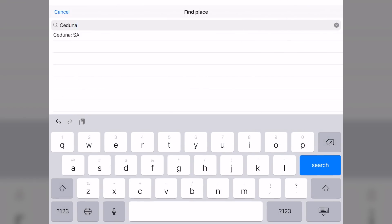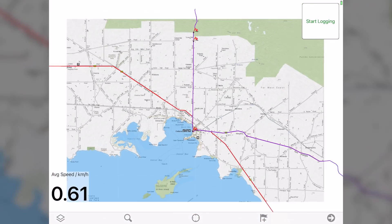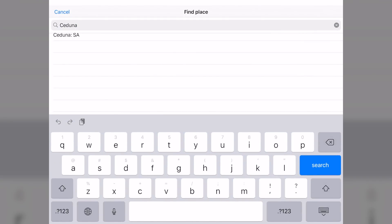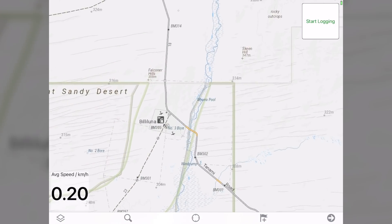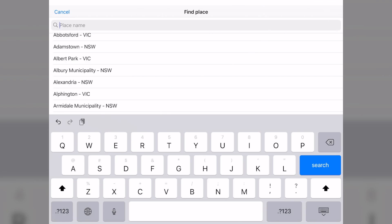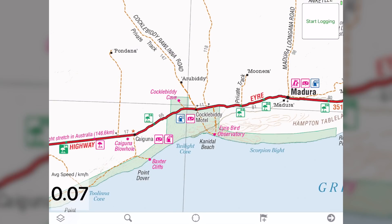Let's have a look at how the search works in Memory Maps. While it doesn't have the extensive POI database of HEMA maps, I could still find everything I was looking for — you just don't have additional information. Click on the search icon, enter into the search window whatever you are looking for, and the predictive search will give you all the results. One other good thing is that you don't need internet for the search to work because the database is downloaded. I had no issues finding more obscure places, for example the Cocklebiddy Caves.